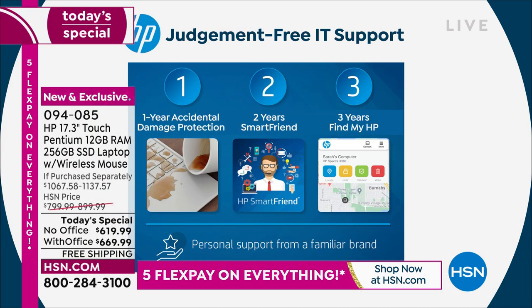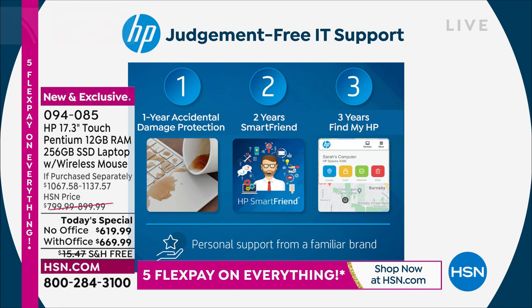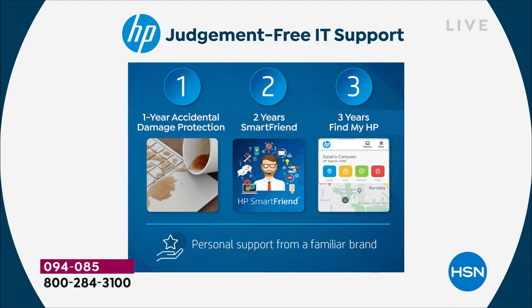The HP123 is exclusive to HSN — valued at almost $492.57. If you bought this anywhere else, you'd have to buy all these pieces separately. Number one: you get one year of accidental damage protection. If you drop your computer, spill on it, crack the screen, or your kids knock it off the dining room table — it doesn't matter. For a full year you get what we call a mulligan: HP will either repair with original HP parts or replace your computer entirely if anything happens to it.